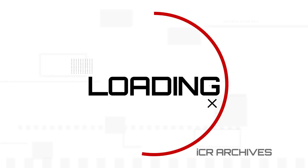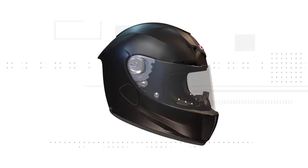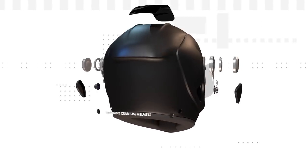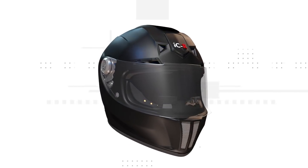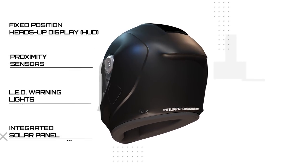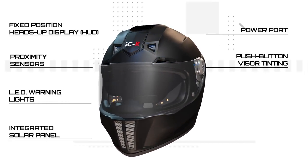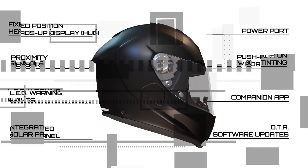Loading Intelligent Cranium Archives. Intelligent Cranium Helmets wanted to bring the world a state-of-the-art device designed for optimal safety and functionality. The alpha build included fixed position heads-up displays, proximity sensors, LED warning lights, an integrated solar panel, power port, user-activated push-button visor tinting, a companion app, and OTA software updates.